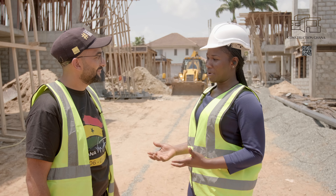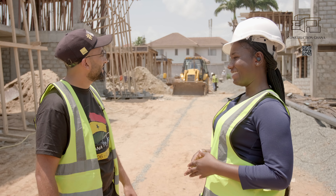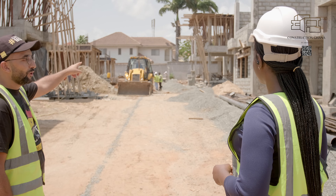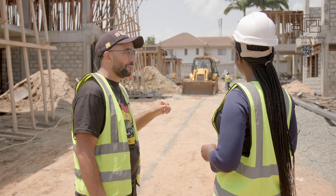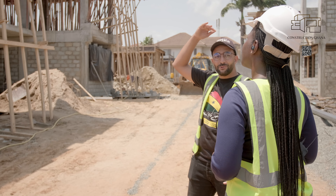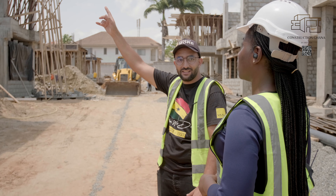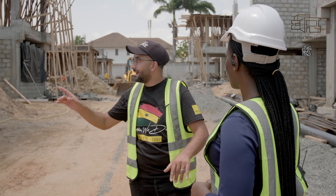Thank you for walking us around, we really appreciate your time. What should we expect in the coming month? You are welcome anytime — this is your home, this is your site. For Block A, we are going to start the form work of the first floor slab as well as the iron roads. For Block B, we will start the block work of the ground floor and we will be casting the first floor slab. For Block C, we are going to cast the ground floor slab and will start the pillars and the block work of the first floor. For Block D, you will come and see that the last slab is casted — we will start the block work and then the form work and iron road of the last slab.